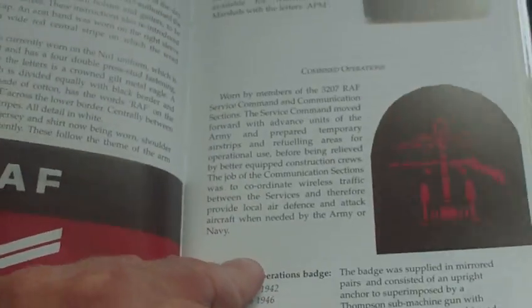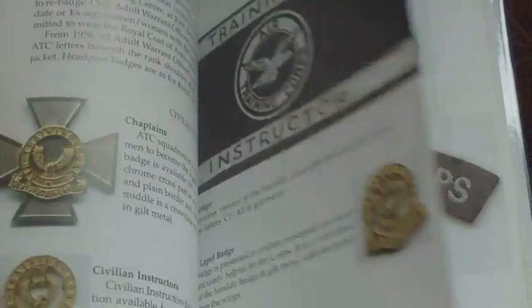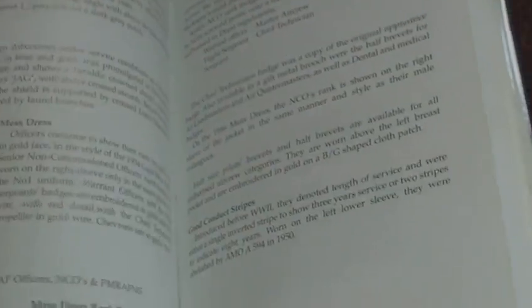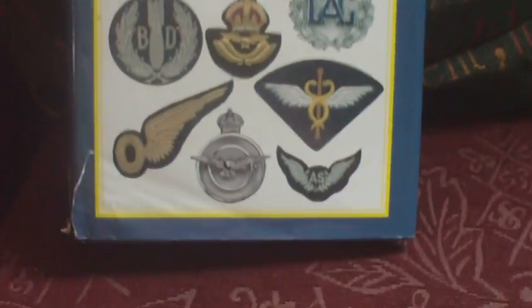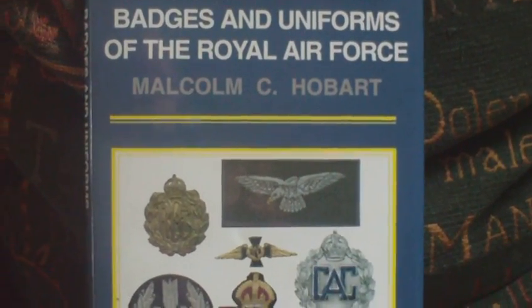It carries on through the apprentices section and RAF Police. So it really is a good book, with post-war stuff included — Air Training Corps, chaplains, Air Training Auxiliary, Volunteer Reserve. It is a really good book to keep an eye out for. Badges and Uniforms of the Royal Air Force by Malcolm C. Hobart — well worth having. It's a one-stop item for your RAF insignia.